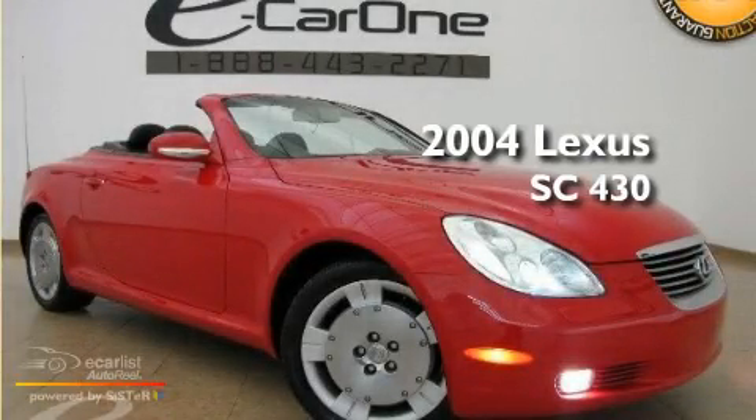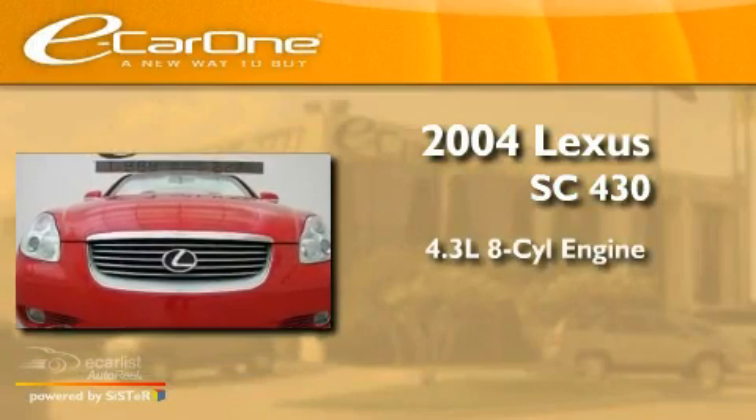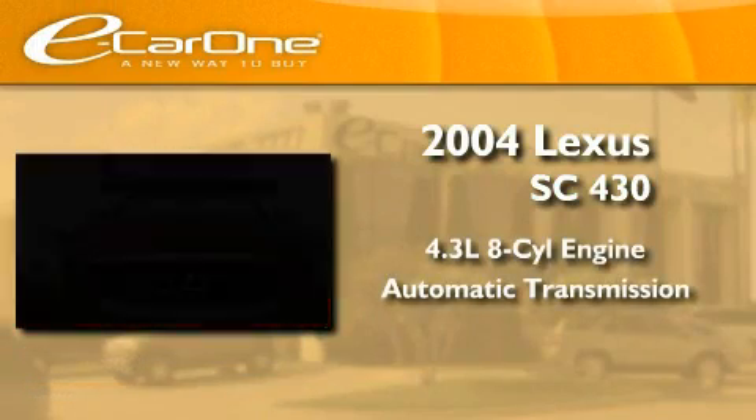This is a 2004 Lexus SC430. It features a 4.4-liter 8-cylinder engine and an automatic transmission.